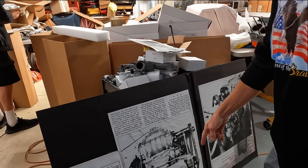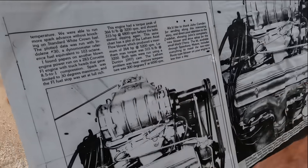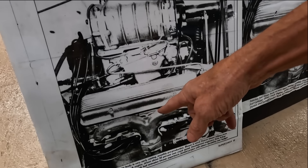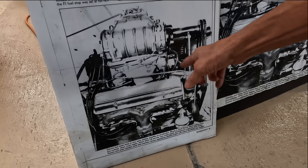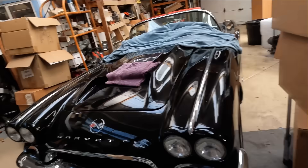Now we're looking at the passenger side — obviously it's a '57 motor, nine-fin valve covers, no choke hole, fuel injection exhaust manifold, the special filter. Everything's all '57 vintage, and that's similar to the injection here.